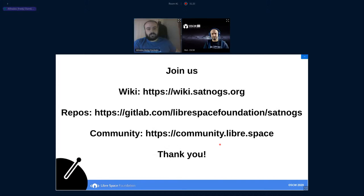You can join us by following the Wiki, the repos, and the community. This is our main channel — communicate with us through our chat. Thank you.